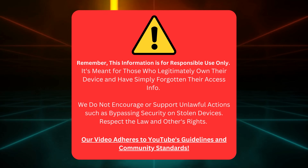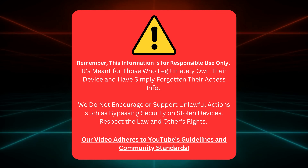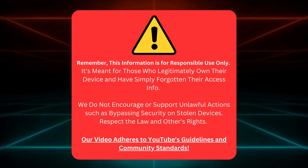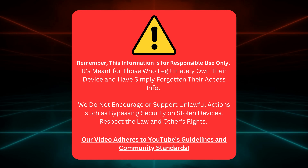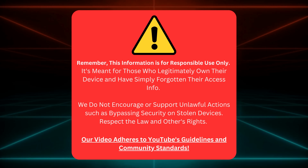This information is only for those who own their device but need to remember their login details. We're not here to support illegal activities like breaking into stolen devices. Remember, respecting the law and other people's rights is essential. Also, we're playing by YouTube's rules here. Okay, now let's get back to it.